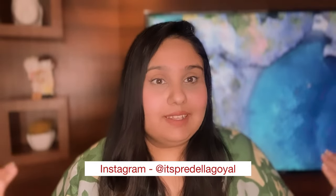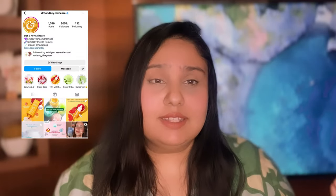Hi everyone, welcome or welcome back to my YouTube channel. In today's video I will give two product reviews and they are from Doton brand, which is a very good skincare brand. So if you guys are interested, keep on watching.